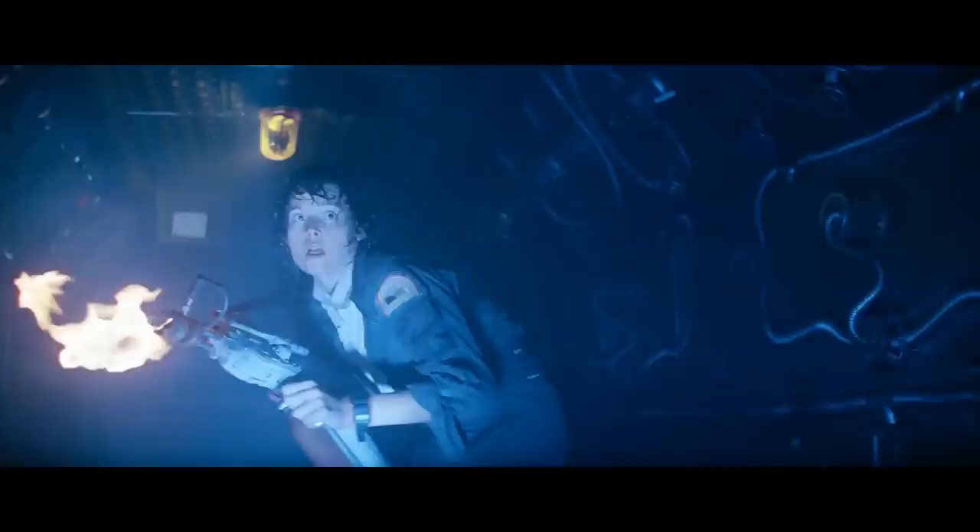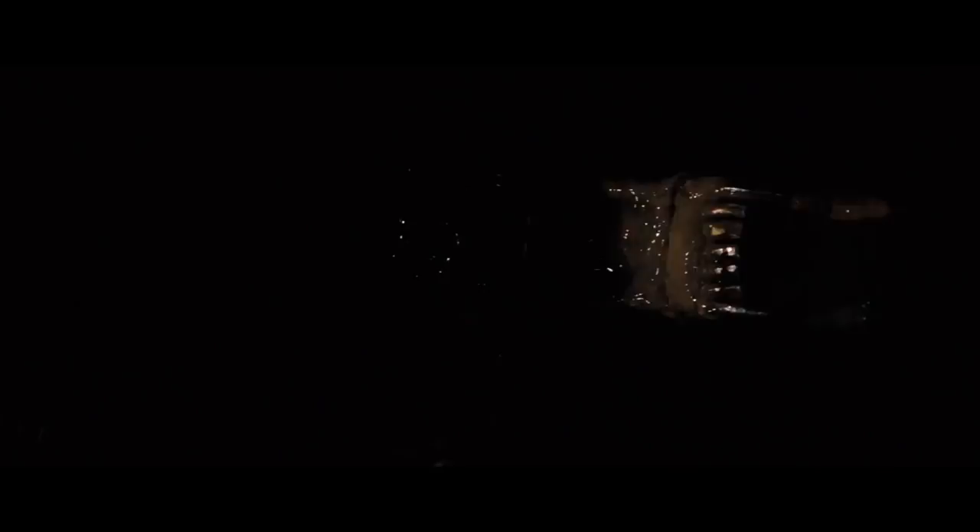I love this long reverse tracking shot of Ripley making her way to the shuttle, her face lit by the flamethrower. I love how the alien hides in plain sight, blending in with the ducts and wires. 'This is Ripley, last survivor of the Nostromo, signing off.'